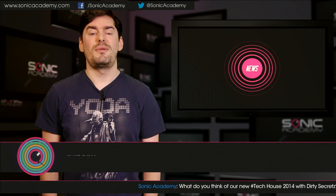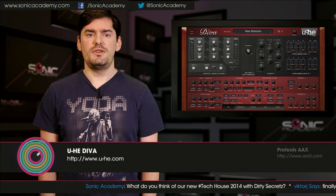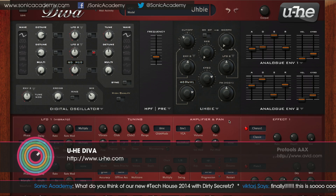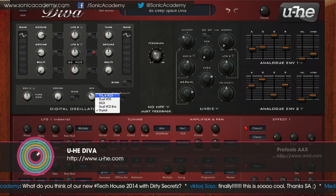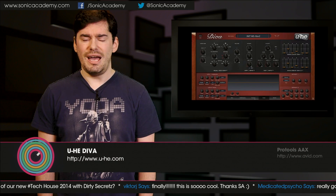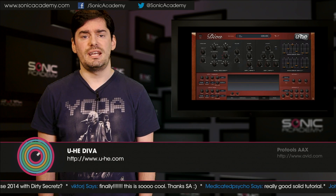UHE has released a 1.3 update to DIVA, their excellent sounding analog modeling synth. This version brings a new digital oscillator based on the Roland JP8000, a new filter modeled on the classic Oberheim OBX, and a classic analog style arpeggiator. Also included are a bunch of new presets and some under the hood improvements. If you haven't already tried DIVA, you can download the demo at uhe.com/DIVA.